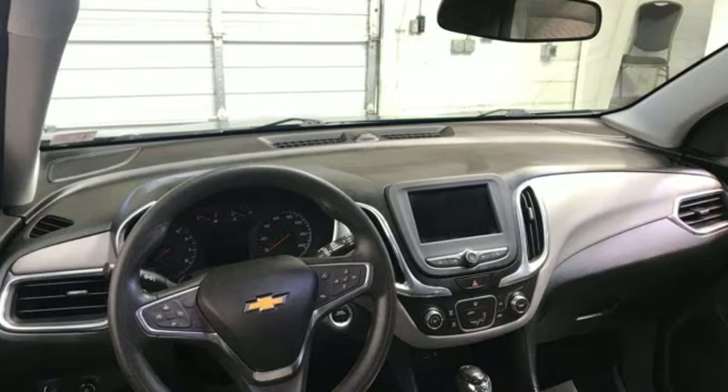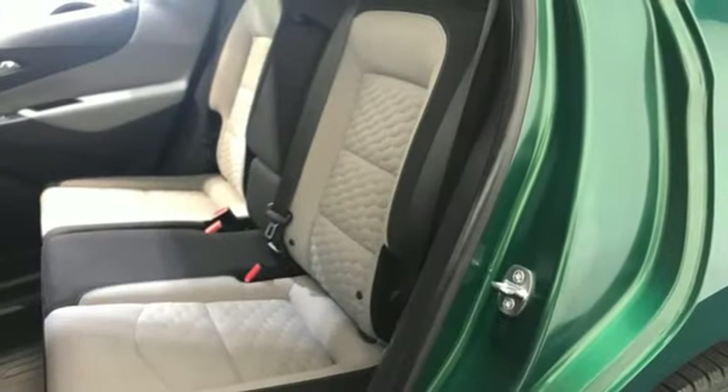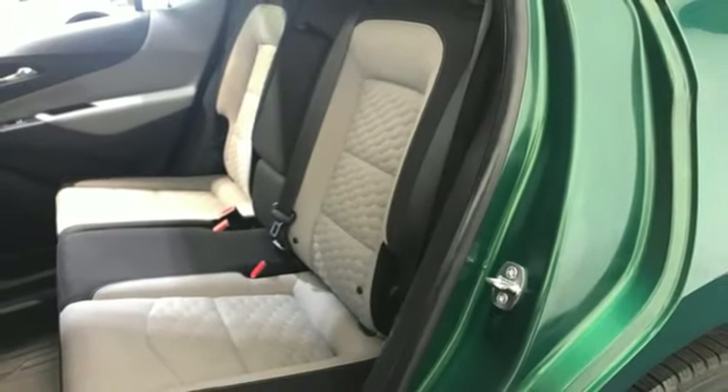There's more than a century of ingenuity and significance in every Chevy. You'll never know till you try — test drive it today.